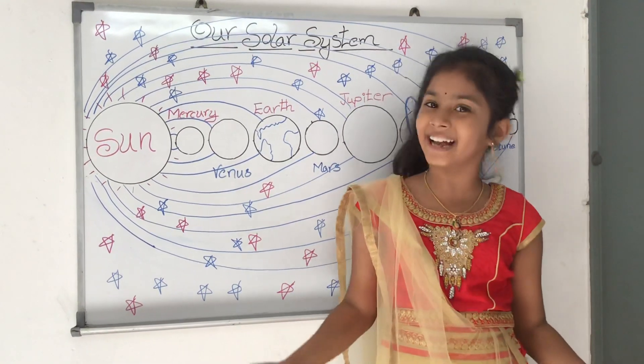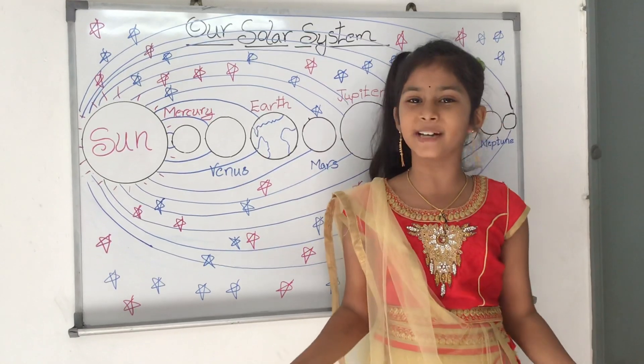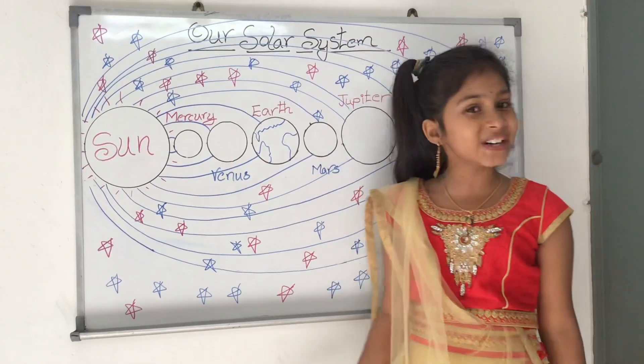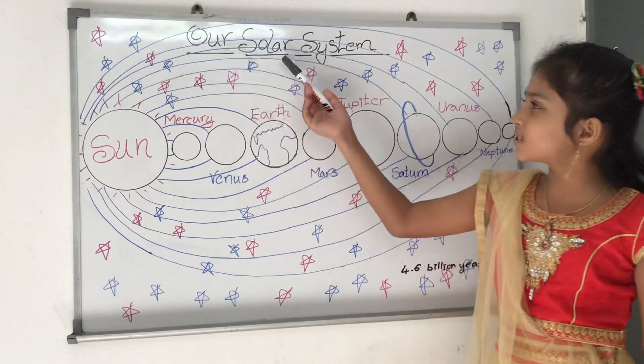Hi friends, welcome to Learn with Akki's channel. I am Devanshee from year 5 and I am studying in Malaysia. Today in this video, I am going to tell you about our solar system.